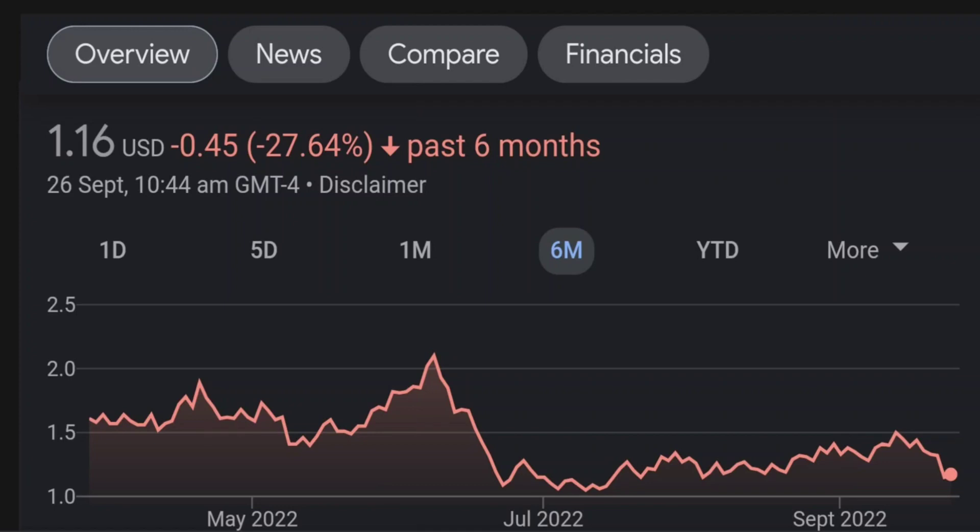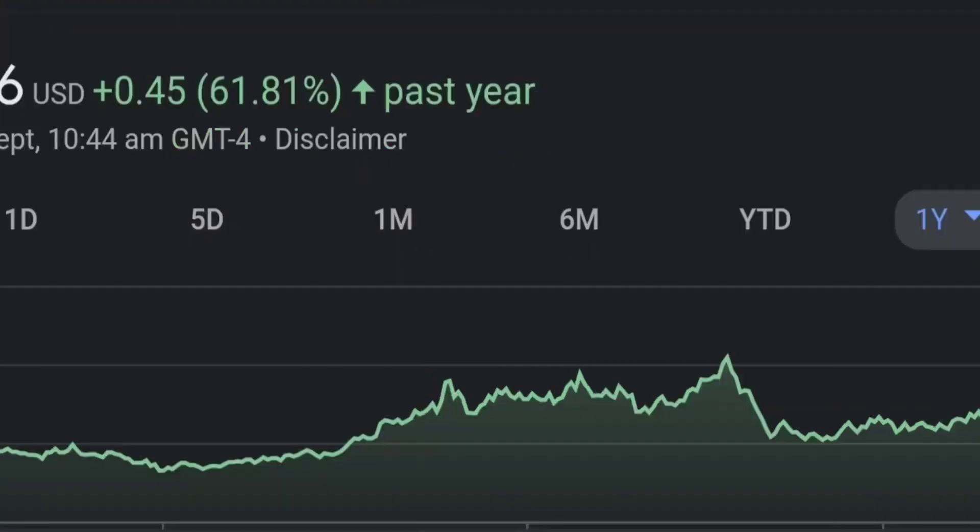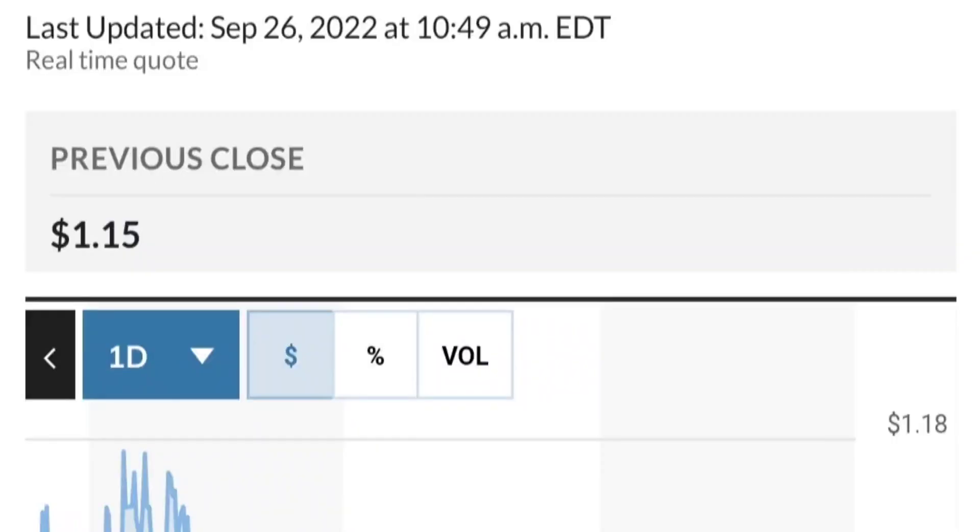Looking at what the price was in January — I think it was around 50 cents — so they bought at quite a good discount. GMT Capital has 37 million shares with 6% ownership; they got in around February 10th at around 92 cents. Let's look at the recent filings from institutions.